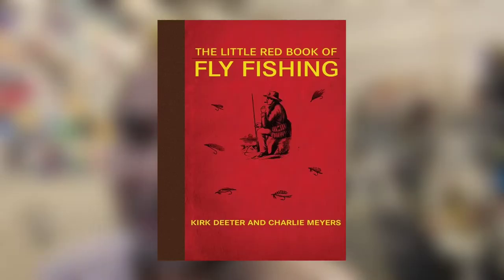Welcome back to iFish News Fishing Podcast. I'm Glenn, your host from the Sydney Valley Fishing Field Team. In this round, we're talking fly fishing tips from the Little Red Book of Fly Fishing.